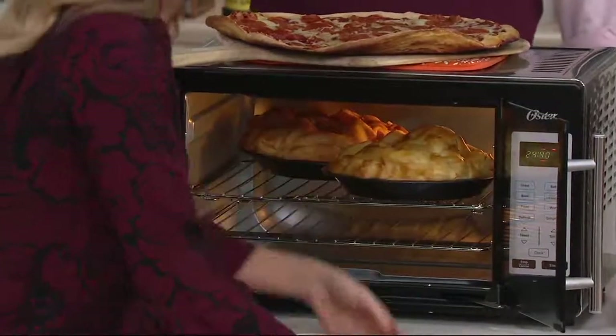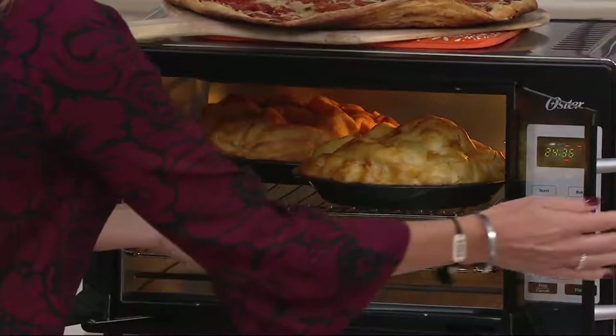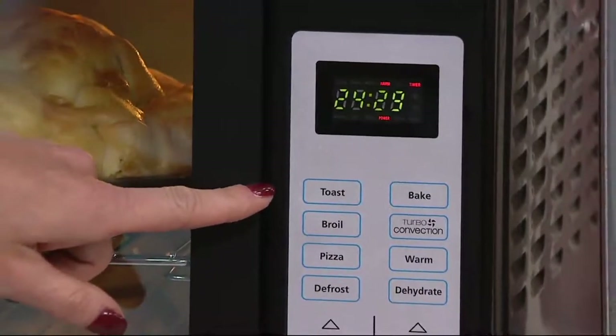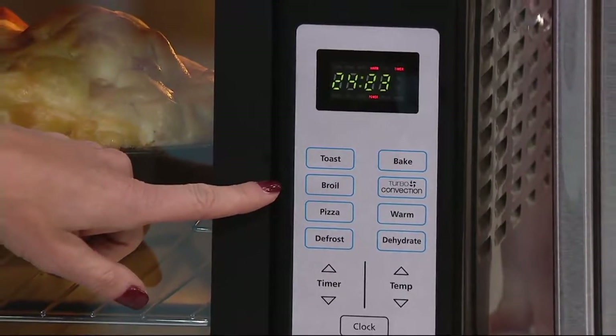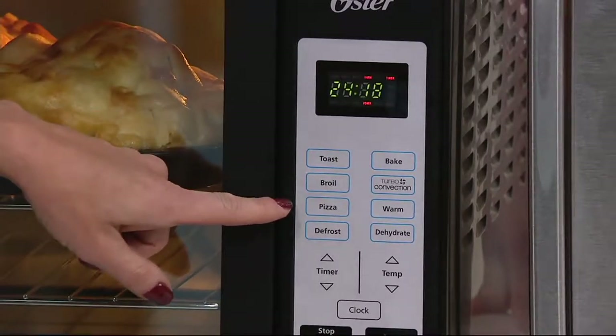Yes, it is a countertop oven. You did see me make pizza, but there's so much more it can do. It has eight amazing functions. It will toast for you, so it takes the place of the toaster on your countertop — you can just get rid of that. It will broil — for those of you who like healthy options, you can broil fish, broil your vegetables. And it has that pizza button, probably the most used thing on my Oster countertop oven.